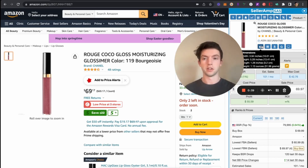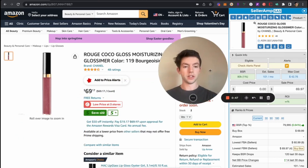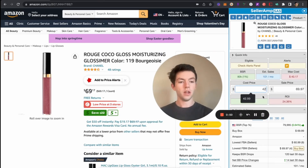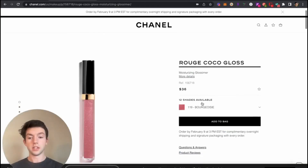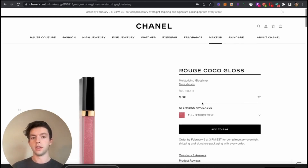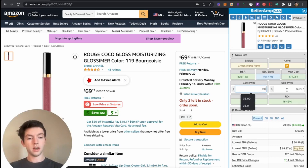On Seller Amp we can see that the max cost is $42. If we enter that into the profit calculator, we can see that if we pay $42 we're going to make right around a 25% ROI. Ideally we'd be paying around $38. In terms of what we can actually pay — what my virtual assistant found — if we hop over here, we can see we can actually buy this for $36 on the Chanel website, and assuming free shipping, we can pay $36 per unit.